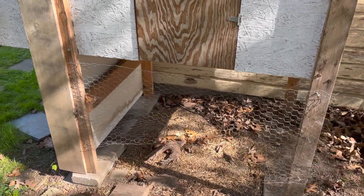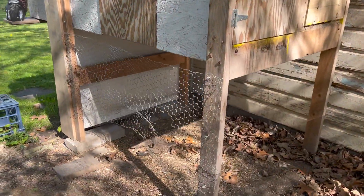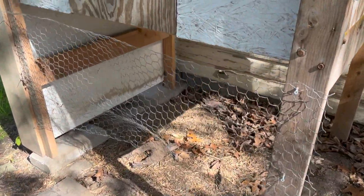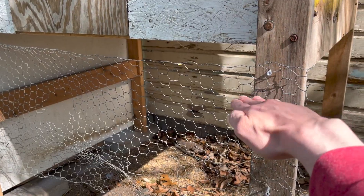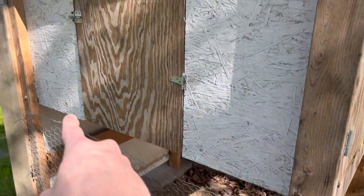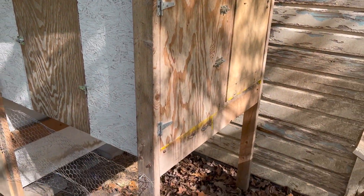The first thing you'll notice is that the entire coop is up on stilts. There are a few reasons for this. First, I live in New York and the snow can sometimes get up to about here, which is not great if you ever need to open the door to let the chickens out.